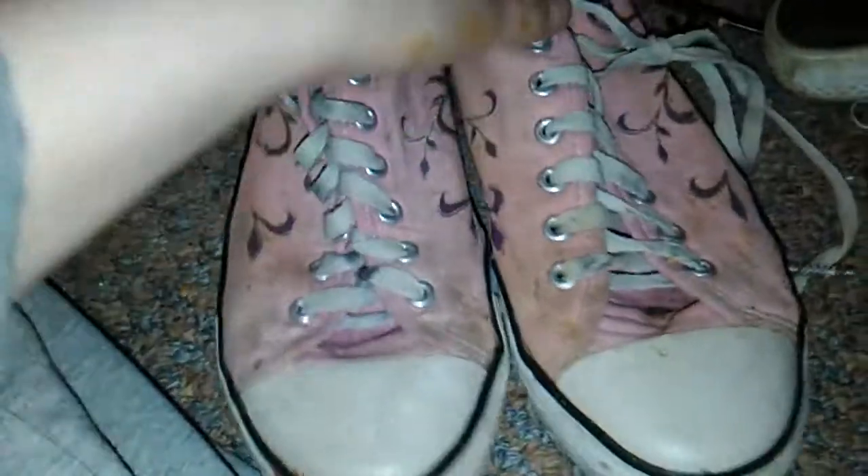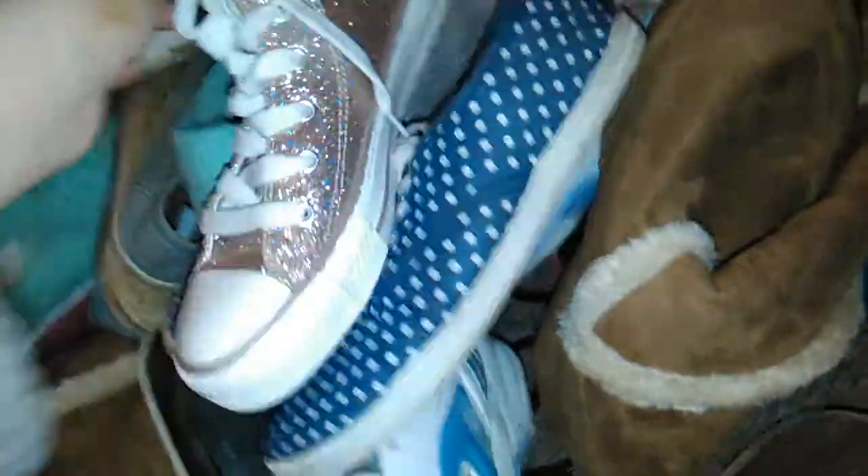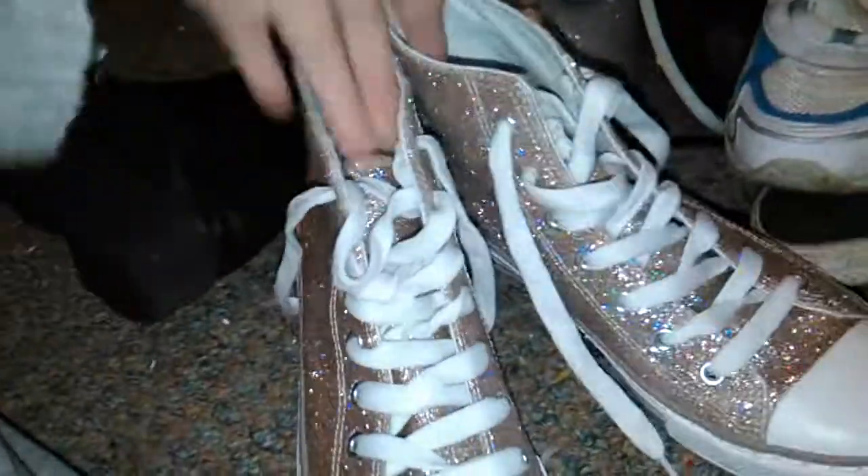These are pink Converse - the other ones just magically vanished. They're cute but I don't ever wear them, so they can go. Speaking of Converse, these bad boys are staying.